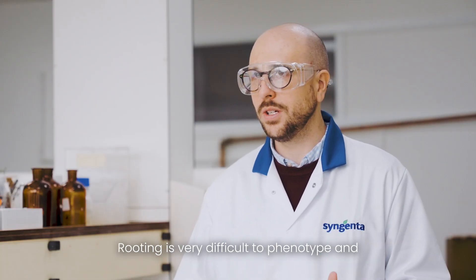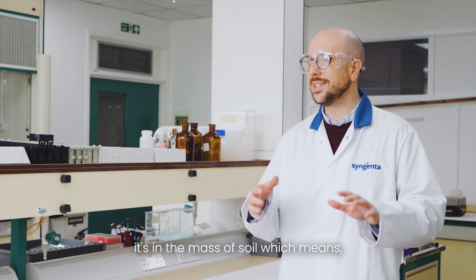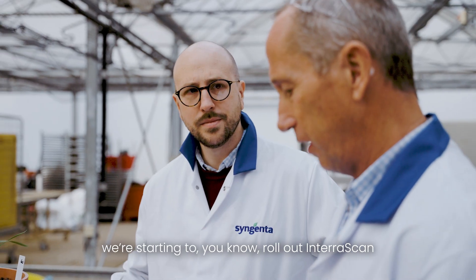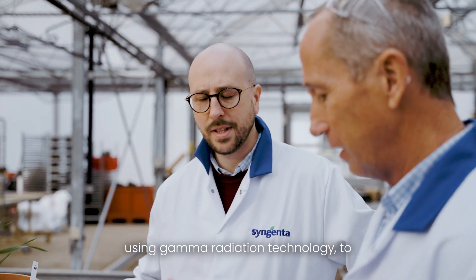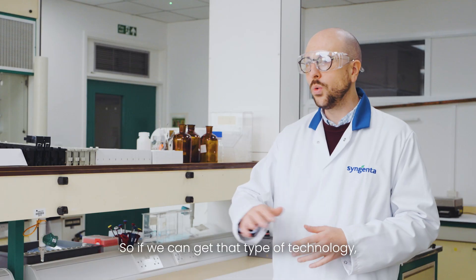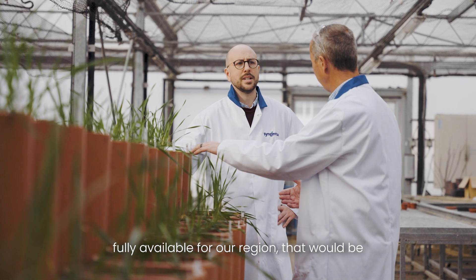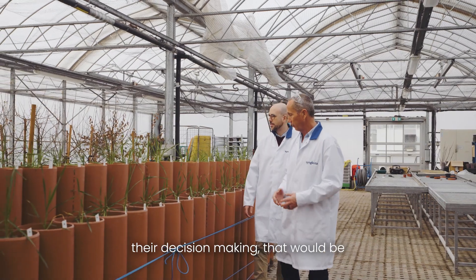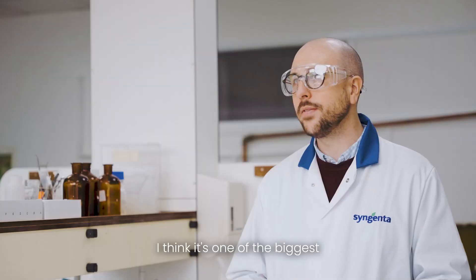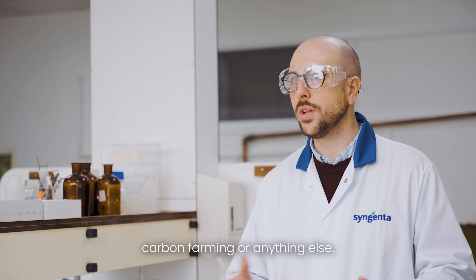Rooting is very difficult to phenotype and get information on because it's in the mass of soil, which makes it very hard to make observations on. That's what's exciting at Syngenta — we're starting to roll out TerraScan, using gamma radiation technology to understand the components of soil for growers. If we can get that technology fully available for our region, that would be phenomenal, because it would improve their decision-making, be better for the environment, and improve crop production. Talking about soil health is now one of the biggest aspects of sustainable farming.